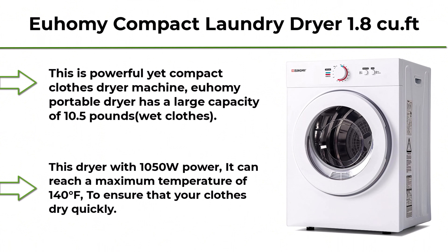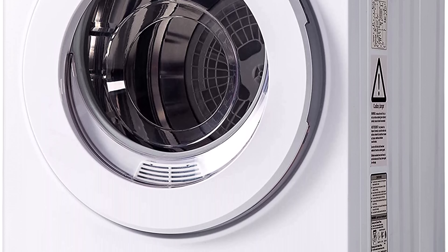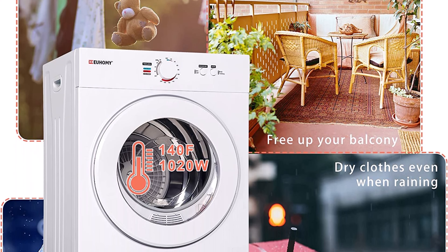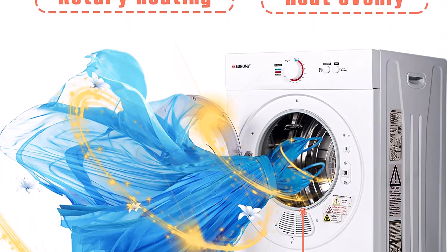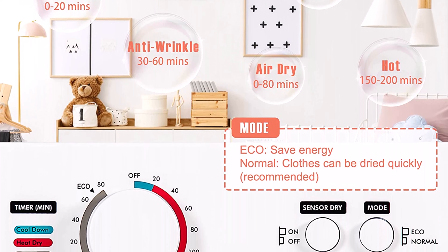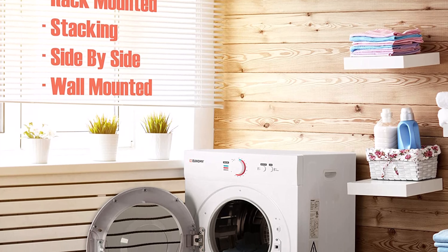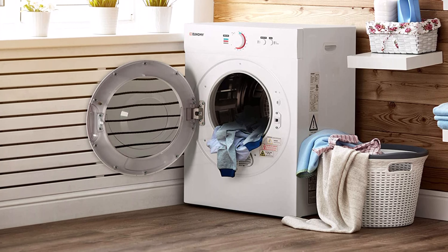Top 9: UHOMI Compact Laundry Dryer, 1.8 cubic feet, Stainless Steel Clothes Dryer with Exhaust Pipe, 4-Function Portable Dryer for Apartments, Home, and Dorm, White. This is a powerful yet compact clothes dryer. The UHOMI Portable Dryer has a large capacity of 10.5 lbs of wet clothes. With 1050W power, it can reach a maximum temperature of 140 degrees Fahrenheit to ensure your clothes dry quickly. Use after spin drying for best results.